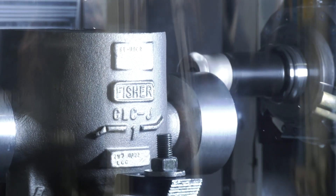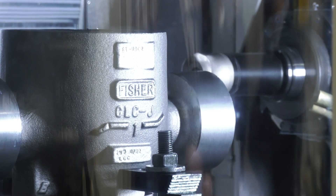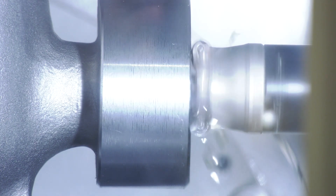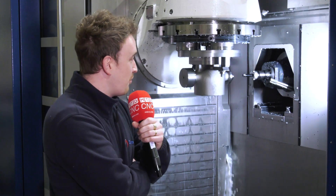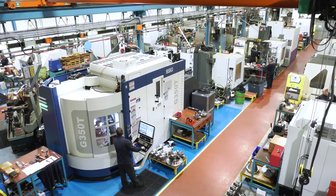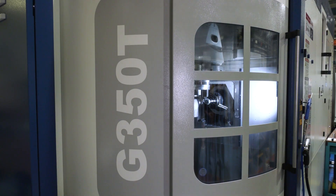Were you scared when you were given this challenge? Prior to this, what kind of machines did you work on? I was scared, I'm not going to lie about it, but you have to embrace these things. Prior to this, just a normal lathe and the horizontal mill. So coming on to this was a big transition. Still taking a lot to get used to — I haven't learnt it all yet, but every day you learn something new.